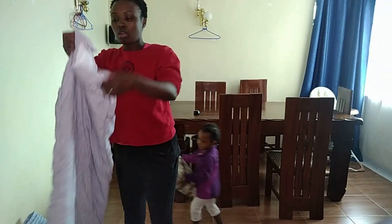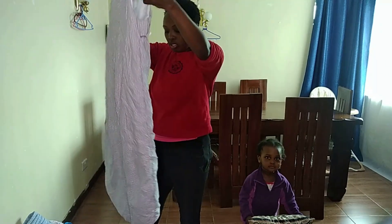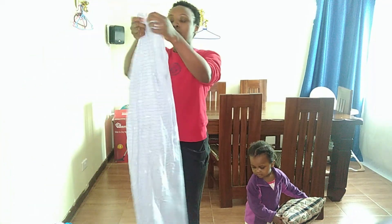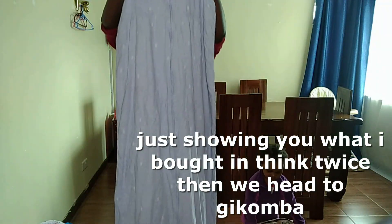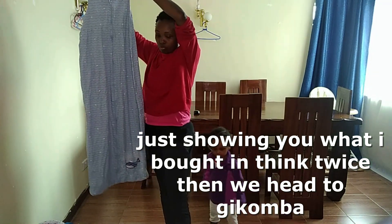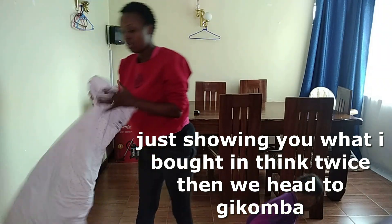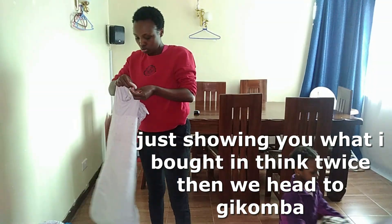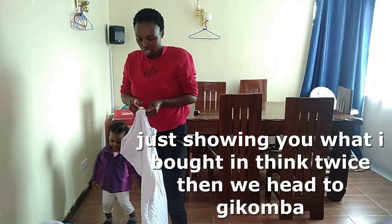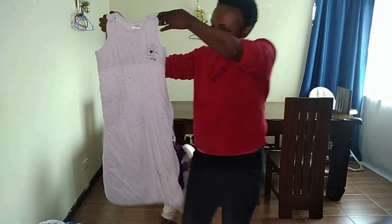This one is 25 bucks — can you imagine? It's amazing, it's cute. It's also long — I bought a long one because of Sandy. This one is for Clay, I bought Sandy's too. I bought a lot because I was buying fiber items. This one is for Chloe, it's so cute.